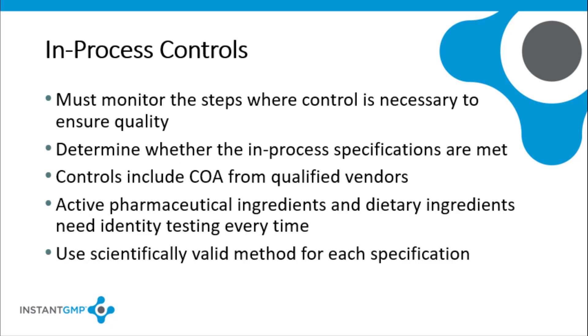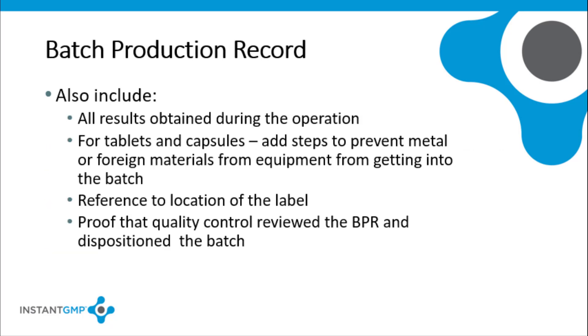In-process controls includes monitoring the steps where control is necessary to ensure the quality of the finished batch. Each firm must determine if in-process specifications are met and detect any deviation or unanticipated occurrences. A certificate of analysis from a qualified vendor can be included in the batch to verify information, except for identity testing which should be done every time materials are received. You will need a scientifically valid method for each specification for which testing or examination is required. Batch production records must also include the actual results obtained during any monitoring operation. If an outside laboratory performed the testing, a copy of the test results or a cross-reference must be included in the batch record. The batch production record must include an actual or representative label or a cross-reference to the location of the actual representative label.